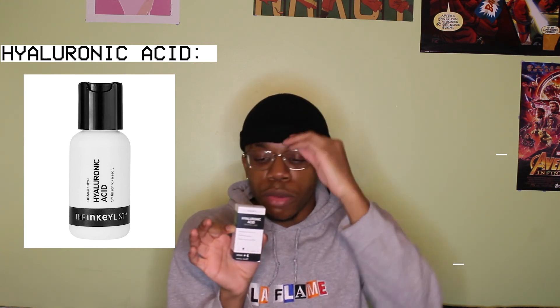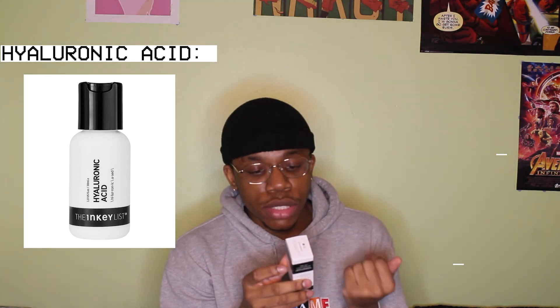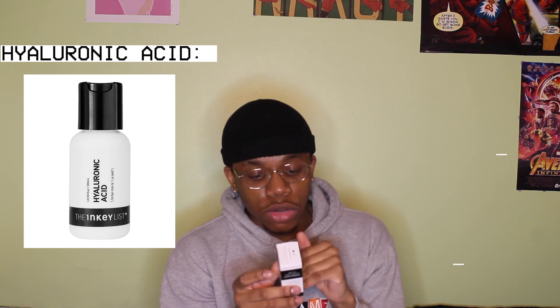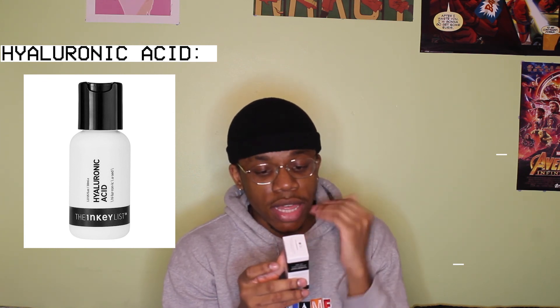Hyaluronic acid — another holy grail item. I discovered it a bit later, but I feel like it's very accessible. It hydrates and plumps skin. It's step two, so you use it after you cleanse, then your toners. Wow, guys — I've been doing it wrong.